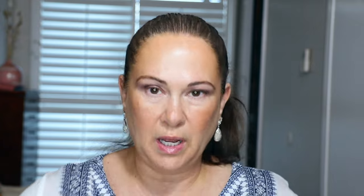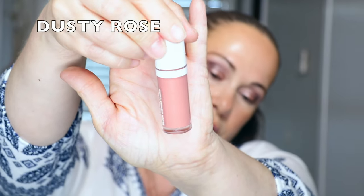I'm grabbing this cute little Hourglass Ambient Diffused Bronze Light — I can't remember the last time I used it. I'm going to use it to set the cream bronzer. Now here's my tricky trick: I used cream bronzer, set it with powder bronzer, and now I have a cream blush — the ELF Camo Liquid Blush. It's very pigmented and smells like nothing. I'm going to put it on the back of my hand and use the BK Beauty 112 brush to apply it.